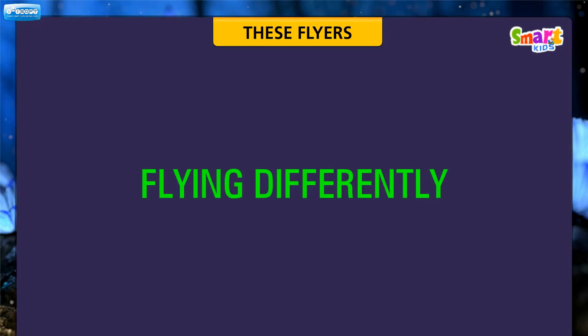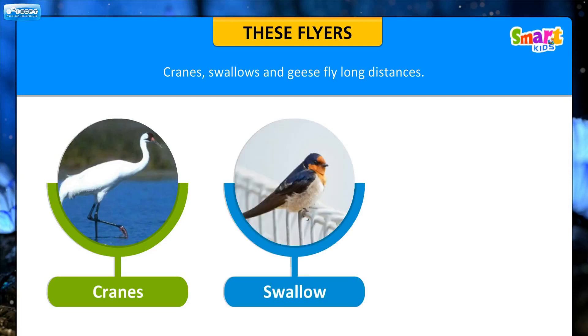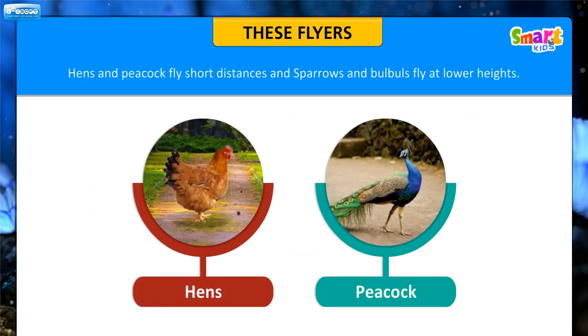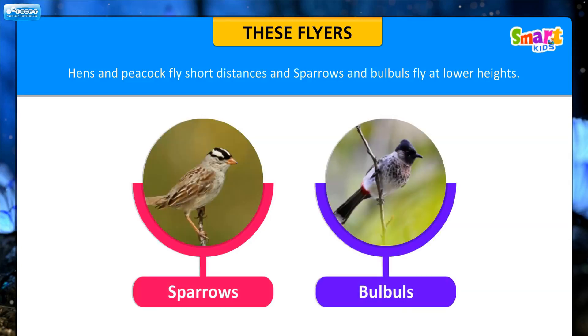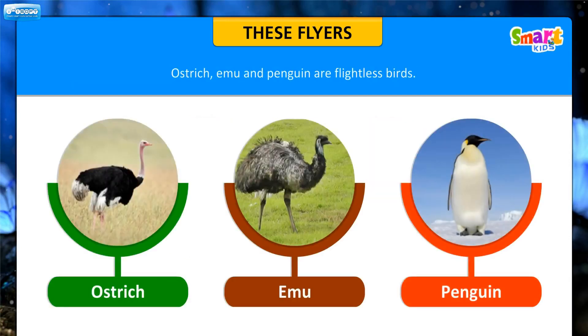Let us now know how different birds fly differently. Cranes, swallows and geese fly long distances. Hens and peacocks fly short distances, and sparrows and bulbuls fly at lower heights. Ostrich, emu and penguin are flightless birds.